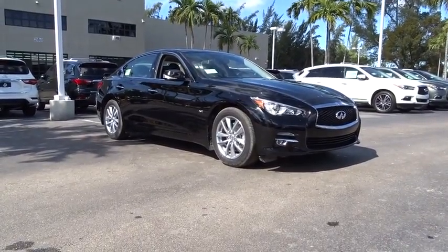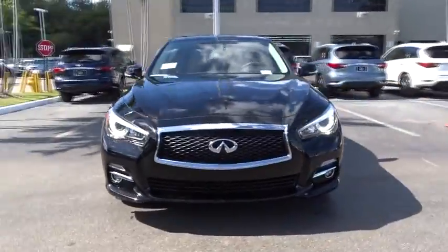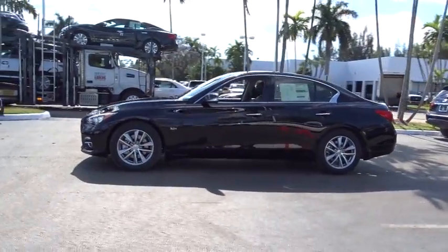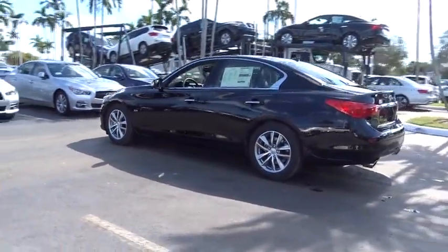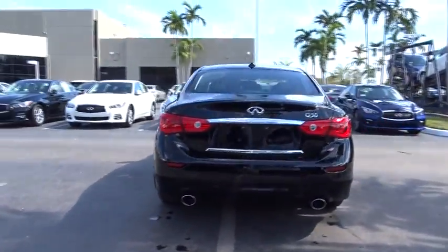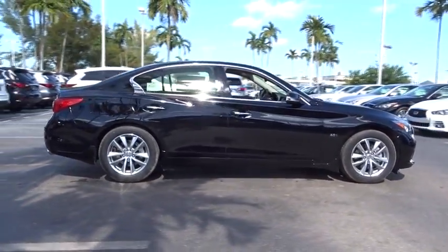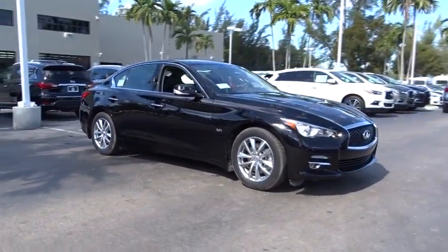The 2017 Infiniti Q50. The Q50 has elevated design expression by breaking all the design rules. Along with the signature appearance, it also comes with power. The breathtaking performance of Infiniti's Q50 engine leaves nothing to be desired. The engine block is crafted out of aluminum alloy to help reduce weight and increase responsiveness, giving you incredible power and a truly thrilling drive. Here are some of this vehicle's great options.